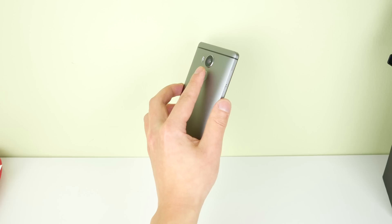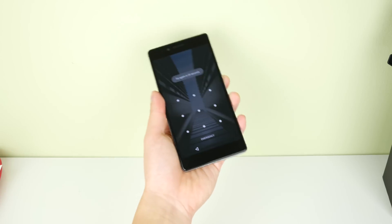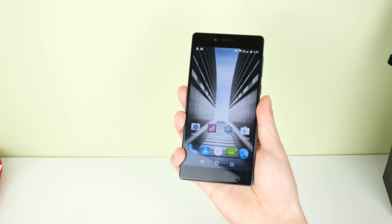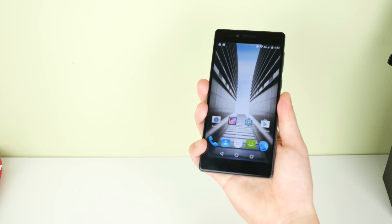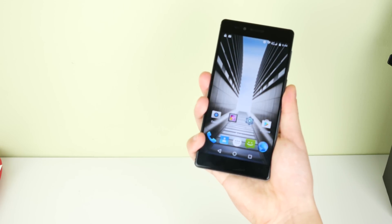The fingerprint sensor on the back is fairly accurate as long as your finger is dry. If your finger gets even slightly sweaty, accuracy starts going down the cliff. The sensor speed is quite fast, but only when it works — sometimes it does register as correct but takes like 2 seconds to unlock, which is completely unacceptable. Because this only happens sometimes, I'm pretty sure it's a software issue, so hopefully Vernee is able to fix this ASAP.